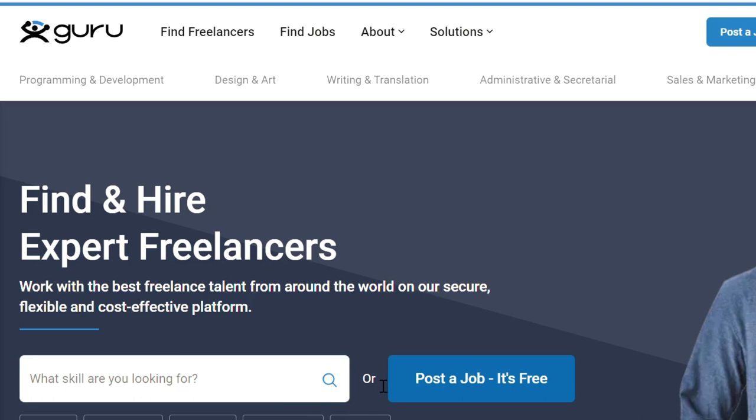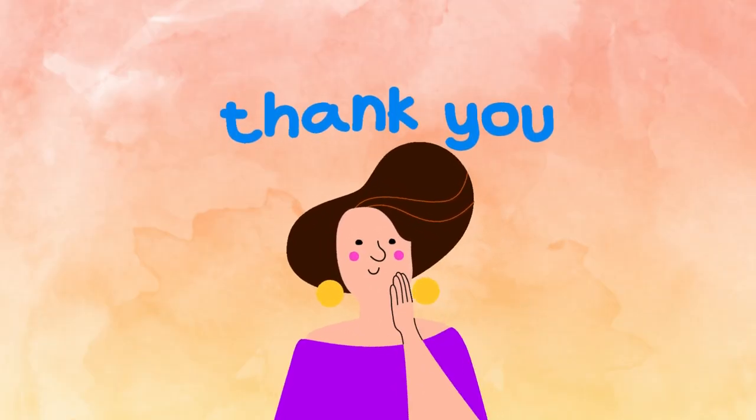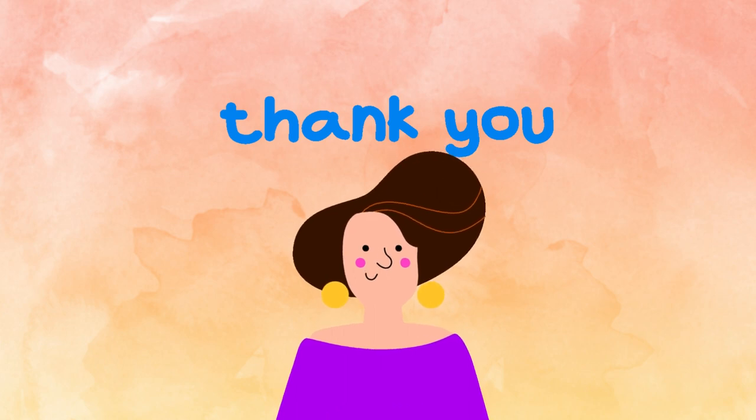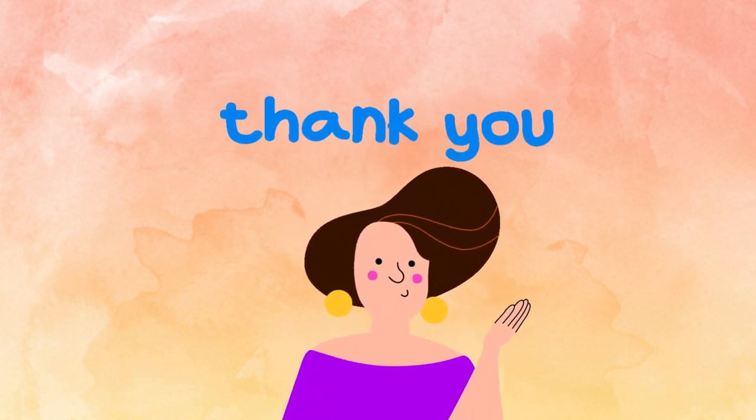Those are the five best freelancing websites for beginners that I wanted to share with you. Check the description below for all the website links. Thank you so much for watching and for your support — good luck, and have a great day!